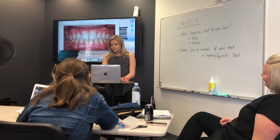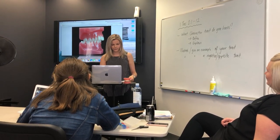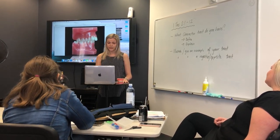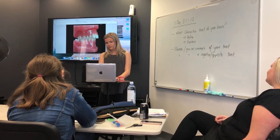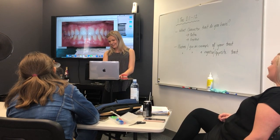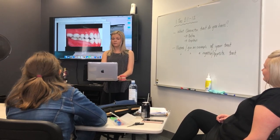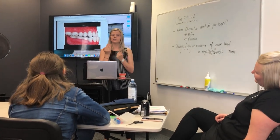Then we have Class 2, which is an abnormal relationship where the upper front teeth and the jaw project further forward than the lower teeth. And then we also have Class 3, which is again an abnormal relationship where the bottom teeth come forward and sit in front of the top teeth.